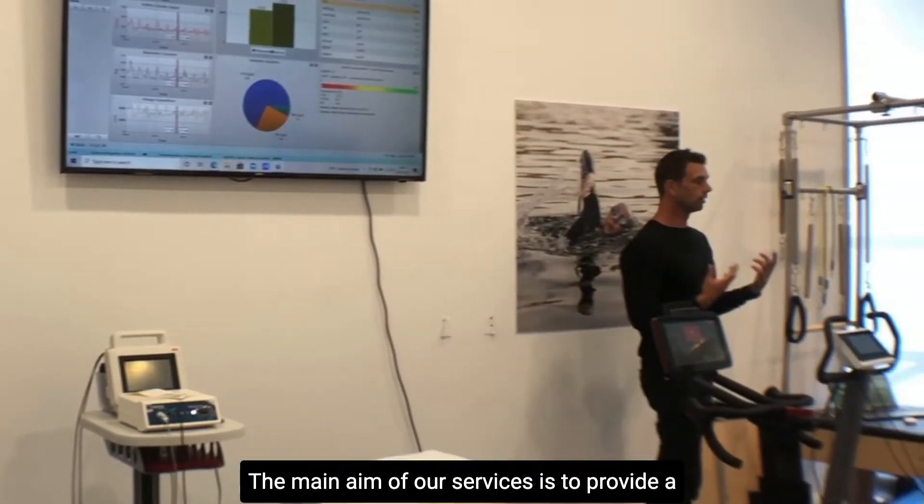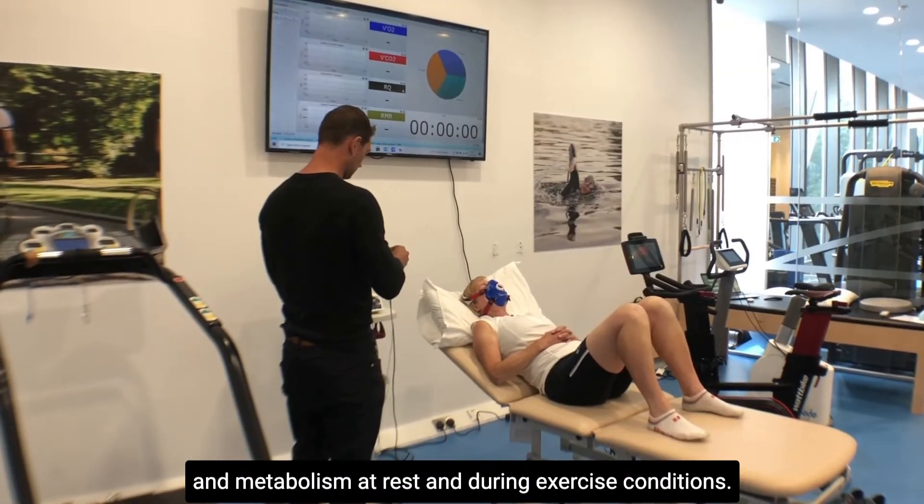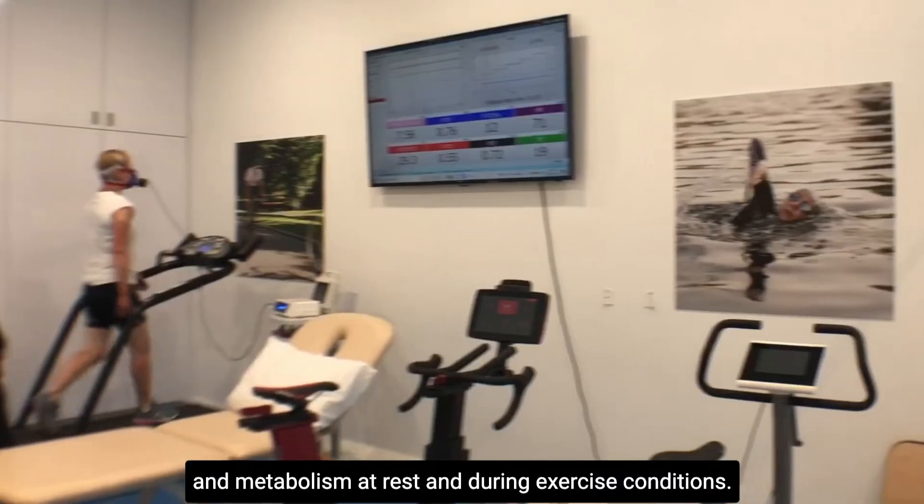The main aim of our services is to provide a very detailed and in-depth look into your own unique physiology and metabolism at rest and during exercise conditions.